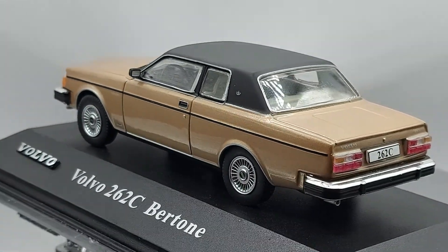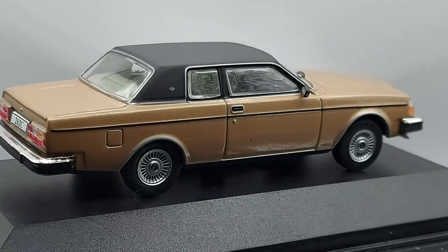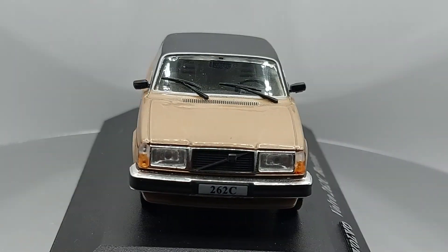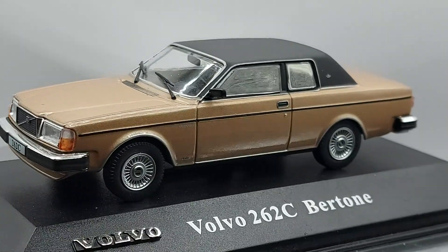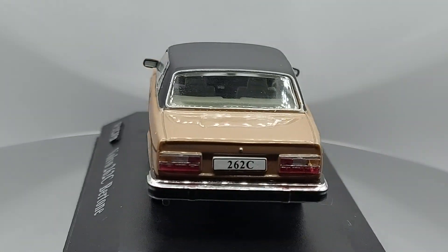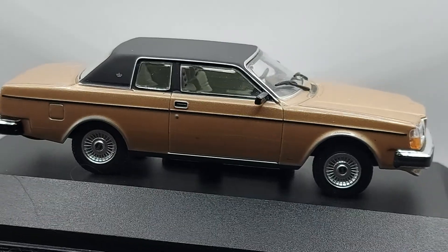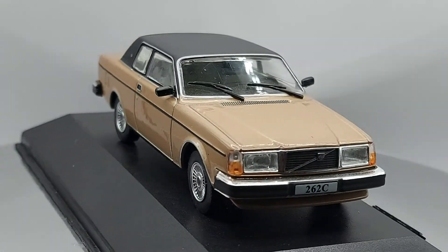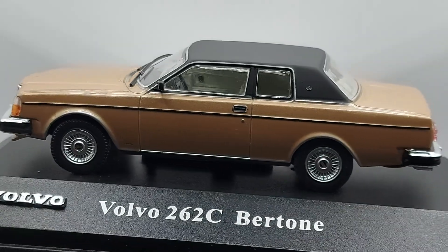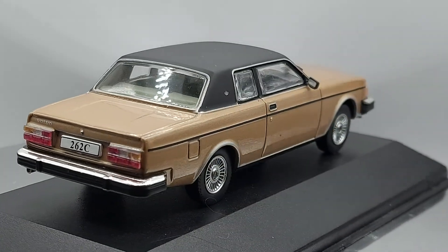Hello everyone, welcome back to my channel. Let's see what we got for you today — a gorgeous, beautiful car. It's a 1:43 scale Volvo 262C Bertone. For those who don't know, Bertone is a special designer. Some cars have a special designer like Bertone or Pininfarina, and they're very well known worldwide. A lot of people love the models they designed.